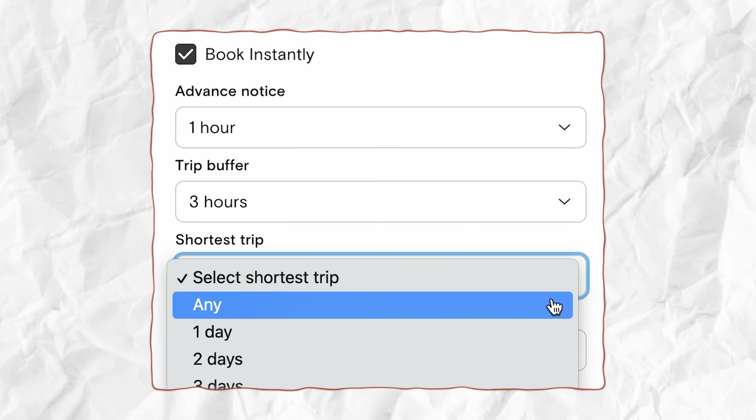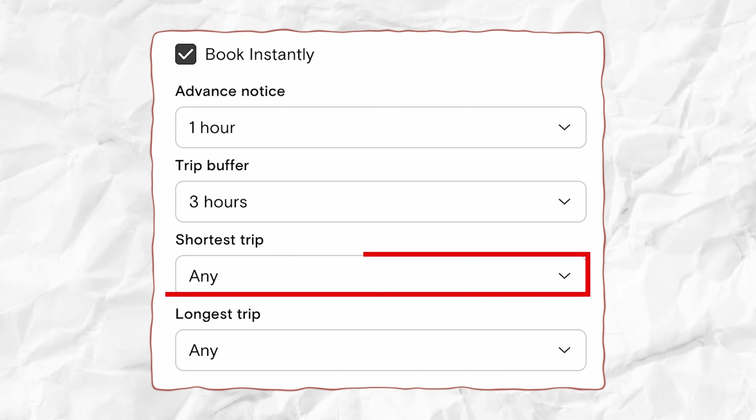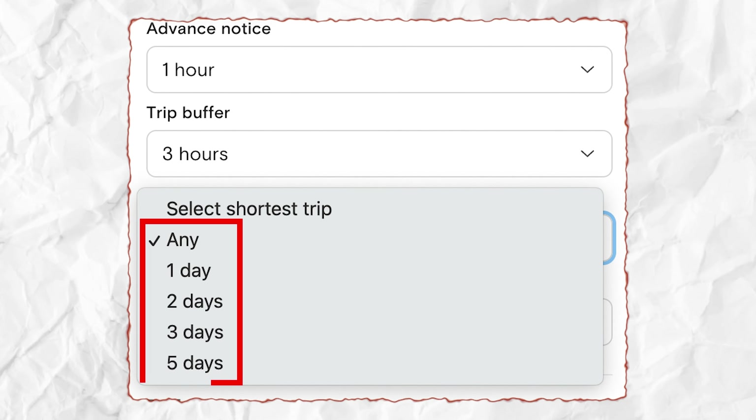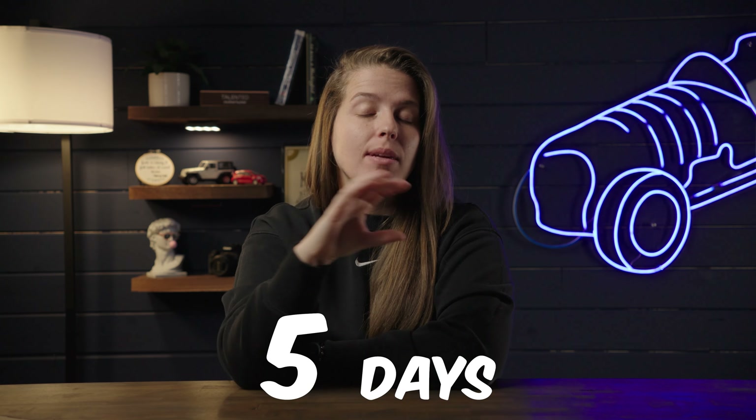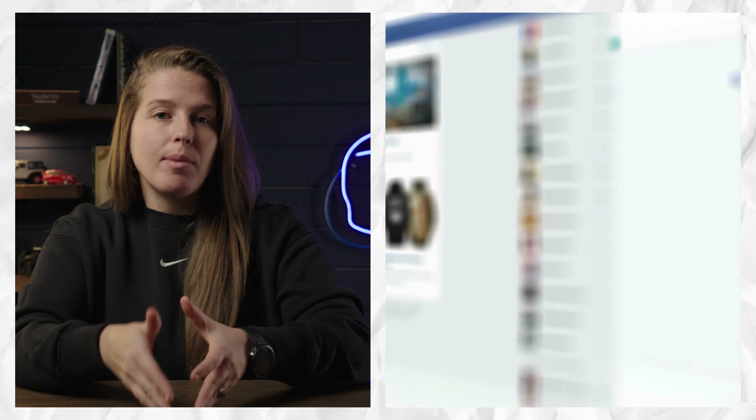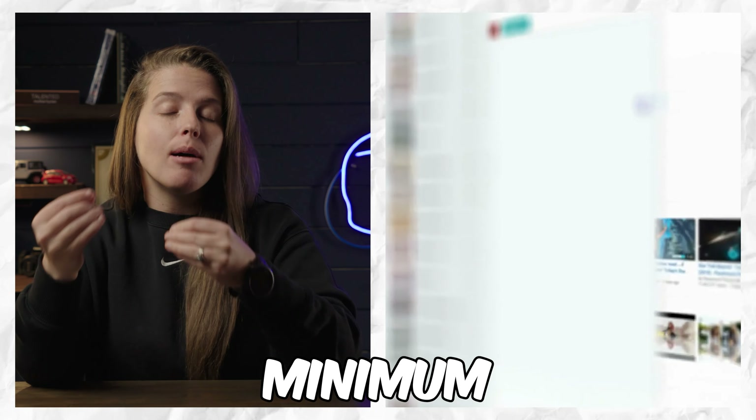The first, and one of the most commonly slept-on ways to make more money on Turo, is to have any minimum trip length selected. This means that you allow one-day or less trips with your vehicles. On Turo, you can set a minimum trip length from anywhere between any and five days. If you scroll through Turo Facebook groups, there's a very common piece of advice that you should have a two-day minimum on your vehicles — and in my opinion, this is a mistake.